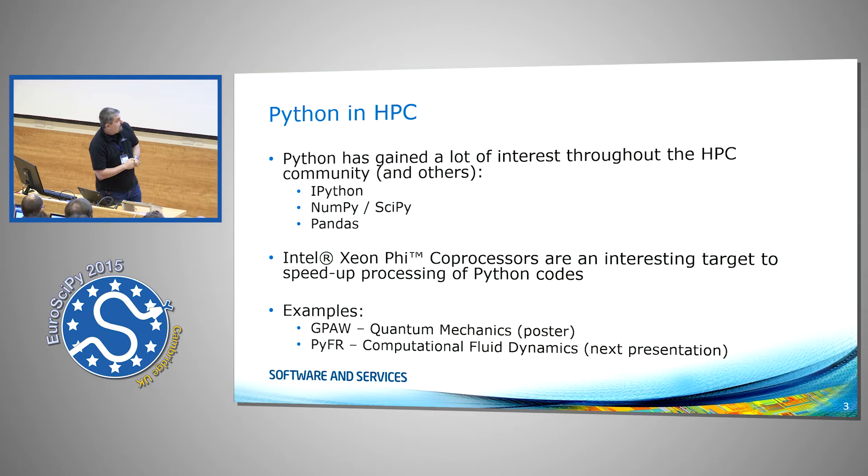The CN5 is our accelerator for number-crunching code. Anything that is number crunching has a desire to number crunch faster. A couple of examples are CheapHall, which I was working on — there will be a poster outside — and Pyfer, which is the next presentation given by Freddy. There are a couple of example applications that already use PyMic to speed up their computations.